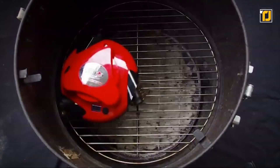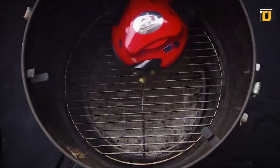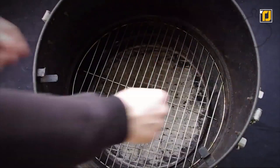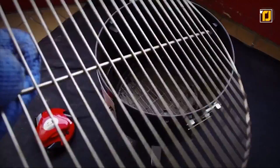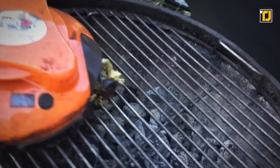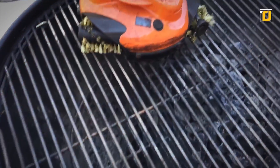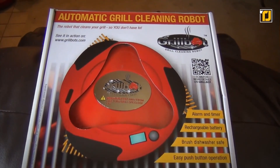It's a fully automated device that's easy to use and fun to watch. High-impact, high-heat resistant materials are used to make the world's first automatic grill cleaning robot. Three powerful electric motors accompany the device, along with strong rechargeable lithium batteries. For the best possible experience, watch the GrillBot tutorials available online. If you have griller friends in your life, GrillBot makes the perfect gift for them.